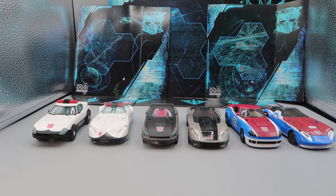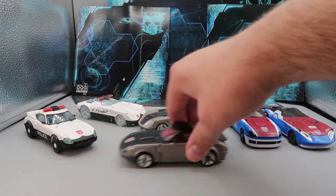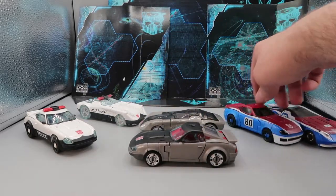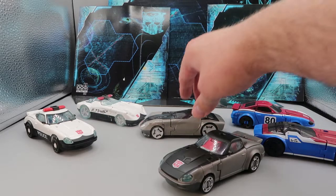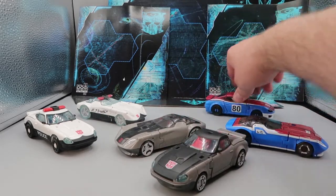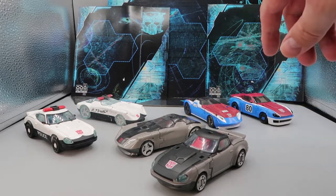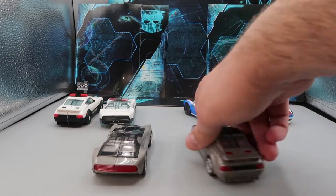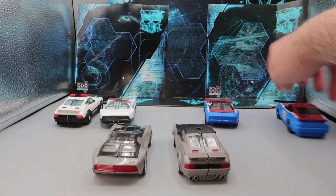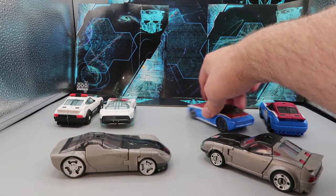For a full comparison, here they are alongside their Siege versions. The Siege vehicles are a bit of a sleeker design, but the Earthrise vehicles are more obviously Earth vehicles. I think it's neat having both the Siege versions with a Cybertronian look and the Earthrise versions based on the actual real-world car. I actually enjoy both sets.